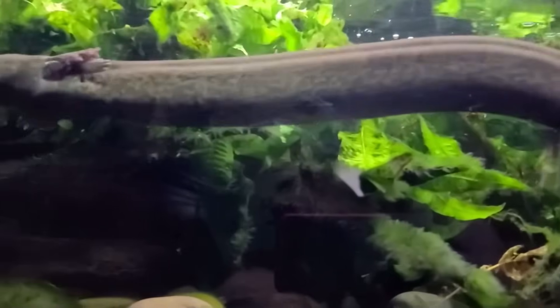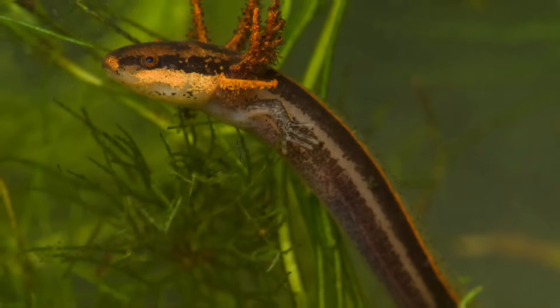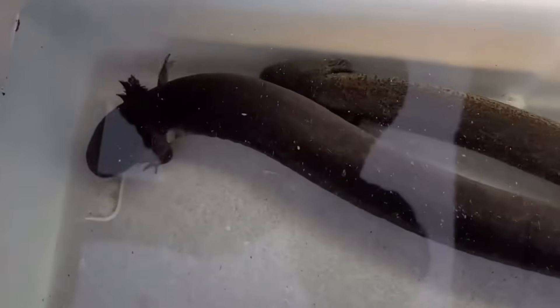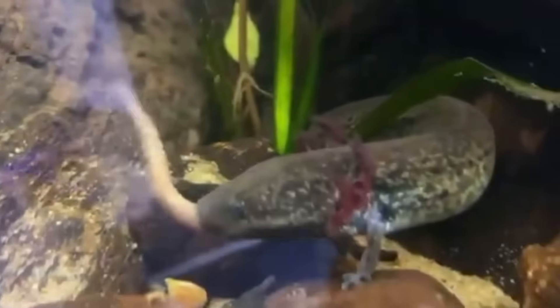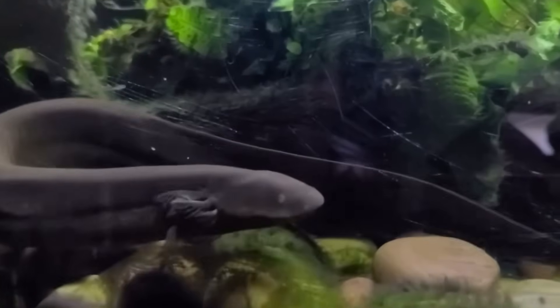Starting off with by far the cutest of all of North America's salamanders, we have the Sirenidae. These creatures are called sirens because they only have two front limbs and a tail more similar to that of an eel than a typical salamander. So basically a siren is what happens when you take the front half of an axolotl and tape it to the back half of a moray eel, though they're actually their own unique group of salamanders not related to the axolotls at all.